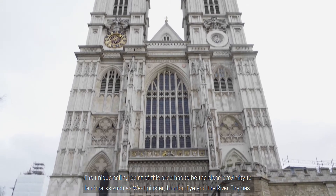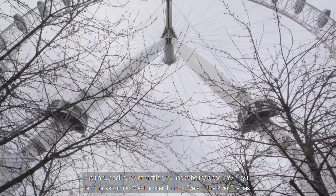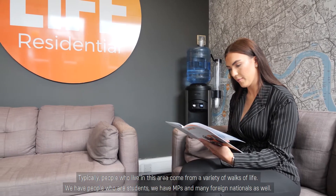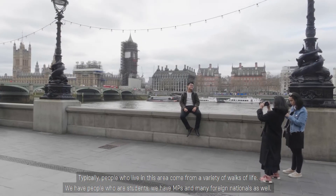The unique selling point of this area has to be the close proximity to landmarks such as Westminster, London Eye and the River Thames. Typically people who live in this area come from a variety of walks of life. We have people who are students, we have MPs and many foreign nationals as well.